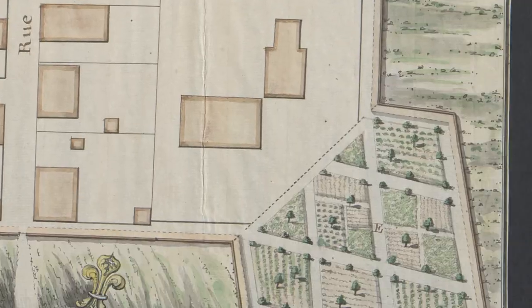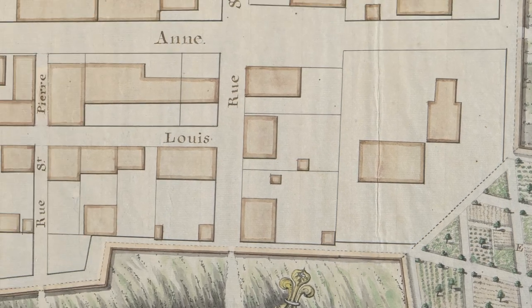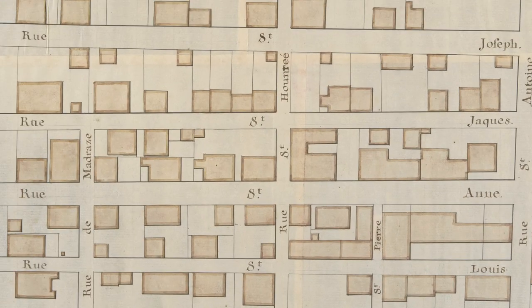Particularly striking is the gardens at E in the southeast corner, which are now surrounded by the palisades. The layout of the streets is shown in French with all their French names: the Rue Saint-Joseph, the Rue Saint-Jacques, the Rue Saint-Anne.